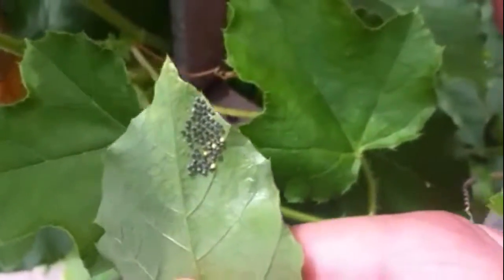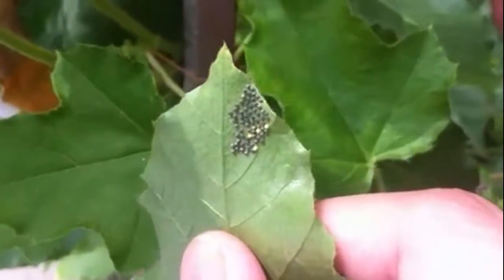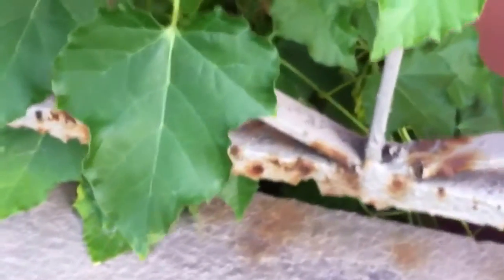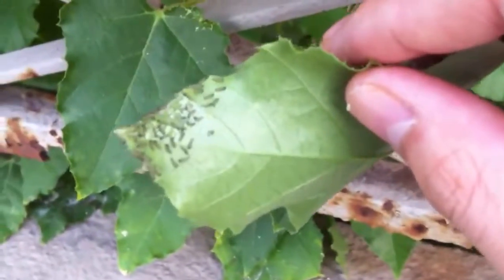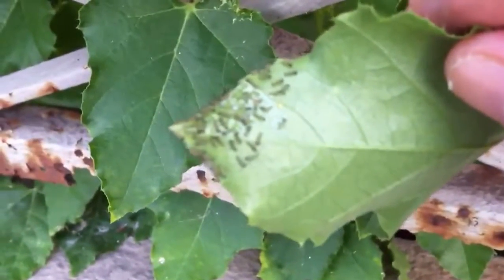I'm back, and it's not even been 24 hours, but I've got something awesome to show you — they've hatched! Let's try to get a good focus on this.